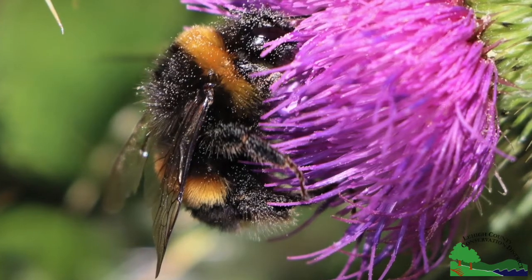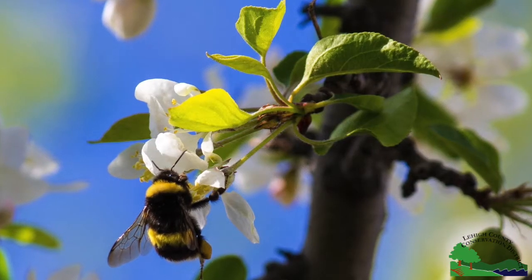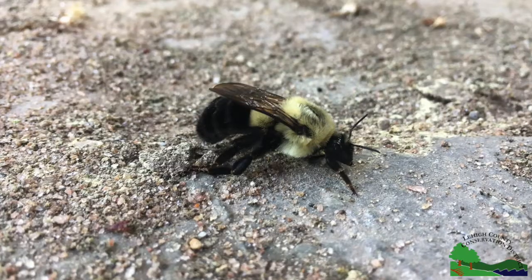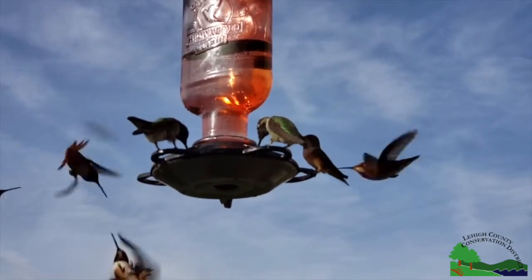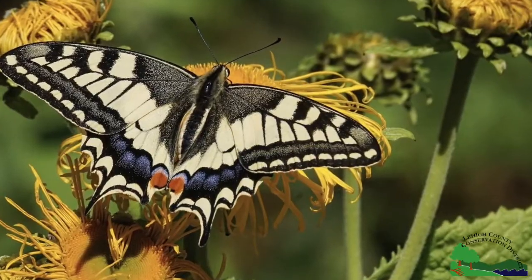Our next most numerous bee pollinator is the fuzzy and native bumblebee, which can become coated with pollen on its most effective pollinating hunts. Other native bees that help with pollination include solitary nesters including the mason bee, sweat bee, carpenter bee, and squash bee. And bees are not the only helpful pollinators — this list also includes hummingbirds, hummingbird moths, other moths, butterflies, flies, and beetles.